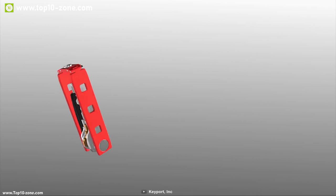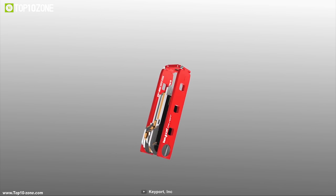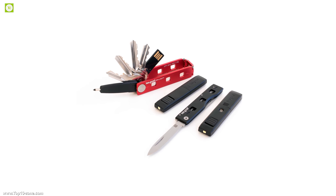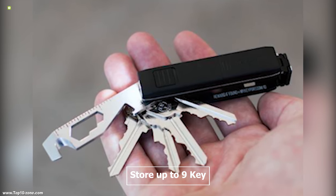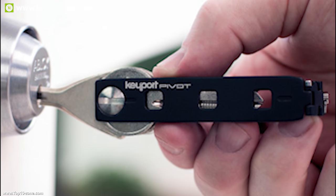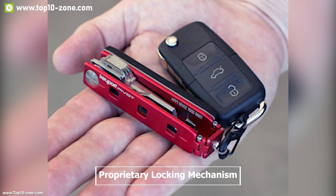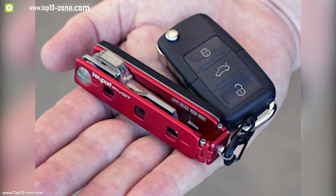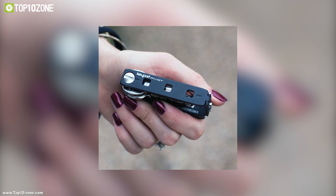The Keyboard Pivot integrates your keys, pocket tools, and smart tech into a fully customizable modular multi-tool. You can store up to 9 keys and organize them in a simple way, enabling you to carry more keys whenever you need them. It has a proprietary locking mechanism which allows you to easily clip on your keys securely, ensuring smooth operation every time and guaranteeing they won't get stolen.